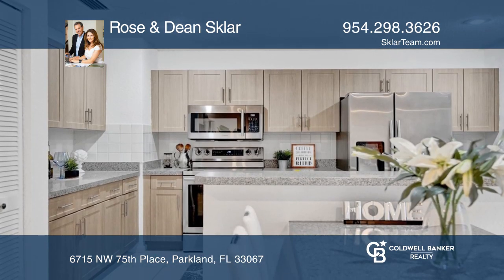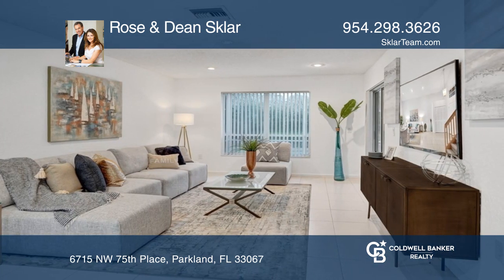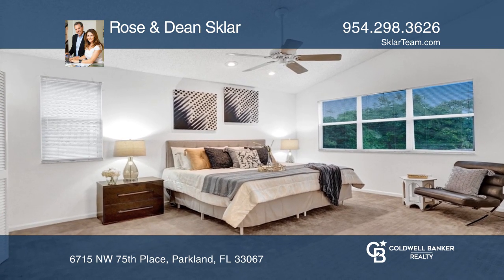Enjoy cooking in this remodeled kitchen with granite countertops and stainless steel appliances. All bathrooms were remodeled in 2017. This home also features an open pool area and enclosed patio.